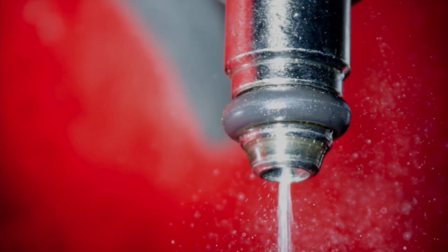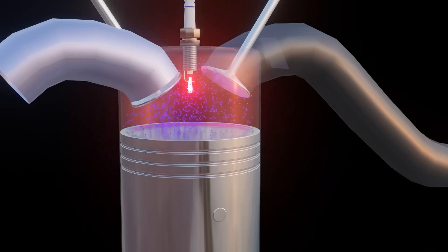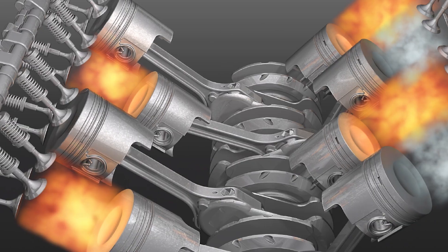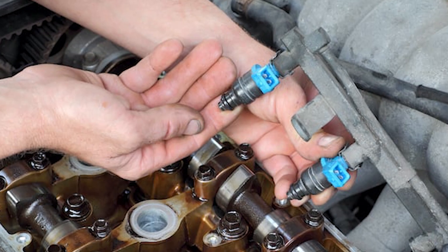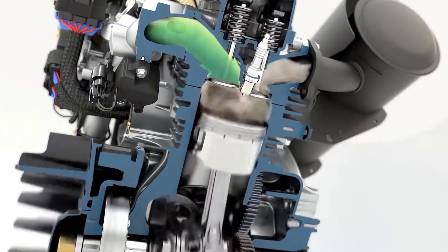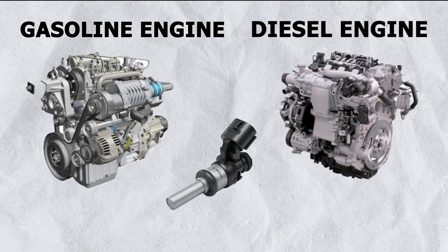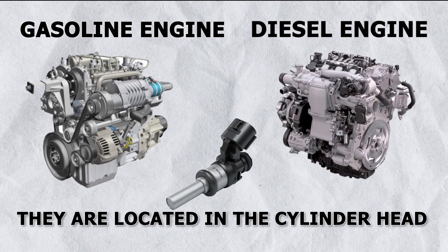What is a fuel injector? A fuel injector is an electronically controlled valve that sprays pressurized fuel into the combustion chamber. The injectors are located on the engine's intake side, under the fuel rail, and near the intake manifold in gasoline engines. In diesel engines, they are located in the cylinder head.